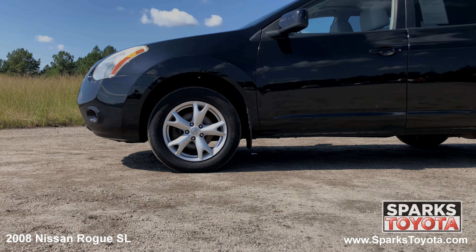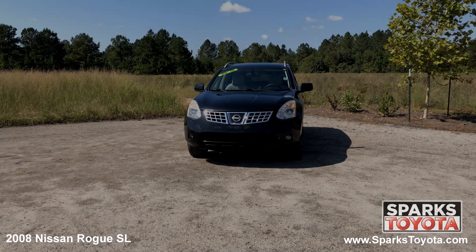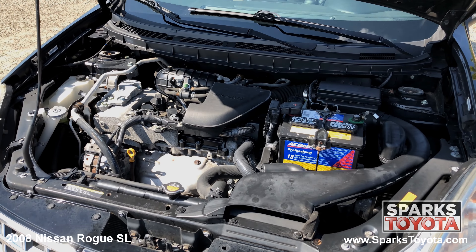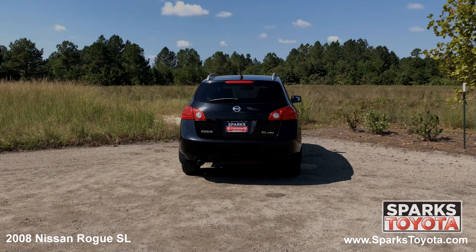17 inch X spoke aluminum wheels, all season tires, halogen headlamps, a chrome accented grille, and a 4 cylinder all wheel drive with only 174,049 miles.